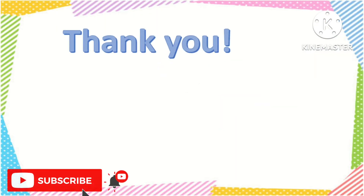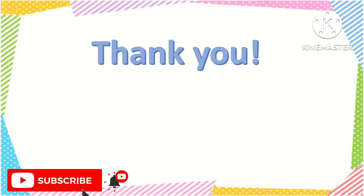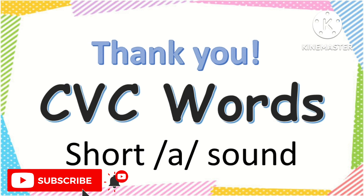And that's the end of our lesson for today. Thank you for listening and watching our video. These are the CVC words with short A sound. Thank you. Bye!